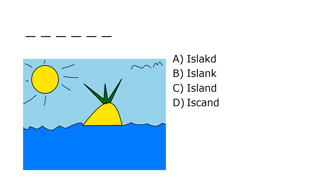What is it? A. Islecht, B. Isleink, C. Island, D. Icecand. Our correct answer is C. Island.